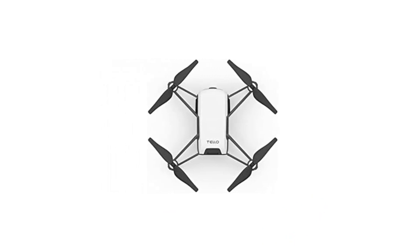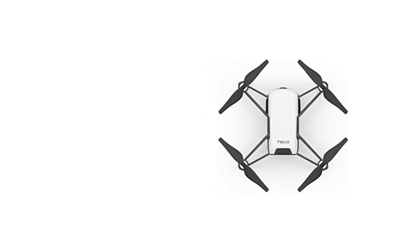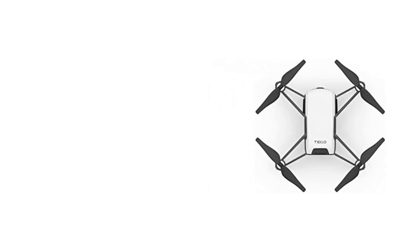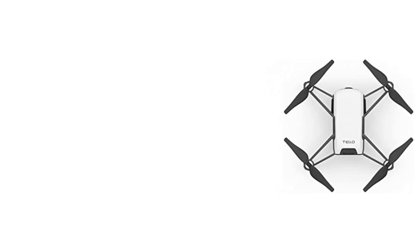The Telo Quadcopter is a great choice for people who are looking for an easy-to-use and affordable drone. It is perfect for beginners and experienced pilots alike. The Quadcopter is also a good choice for people who want to take pictures and videos with a drone.